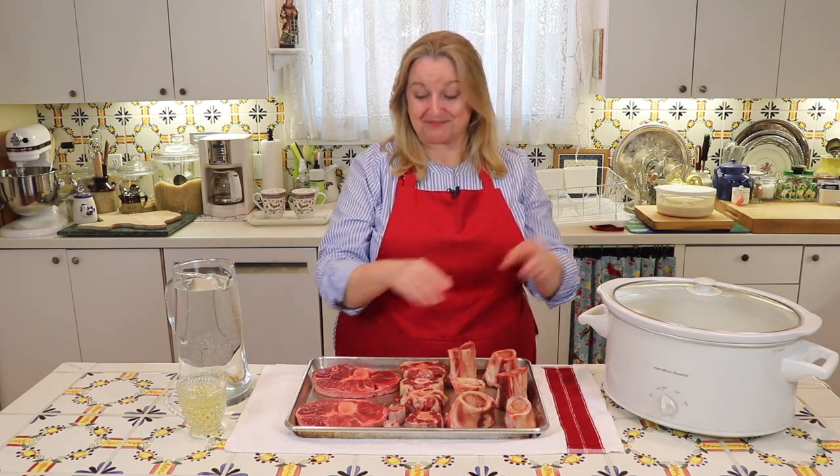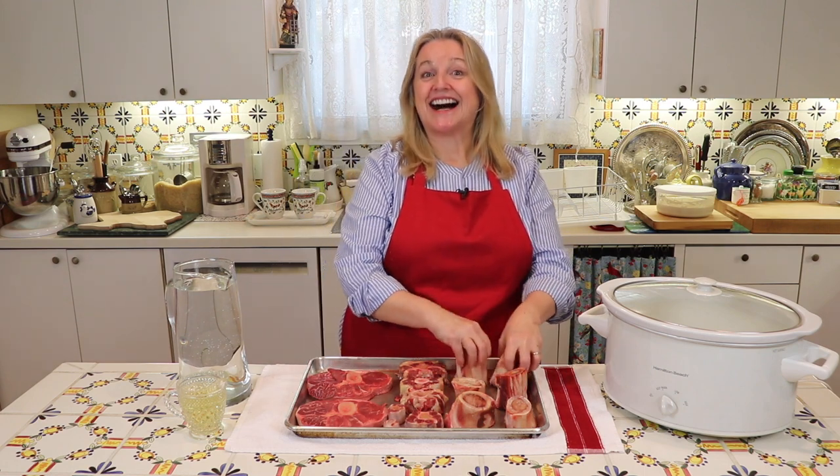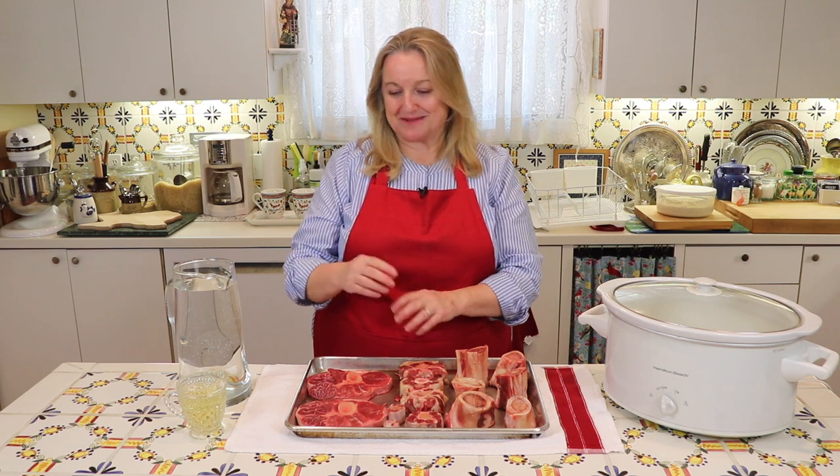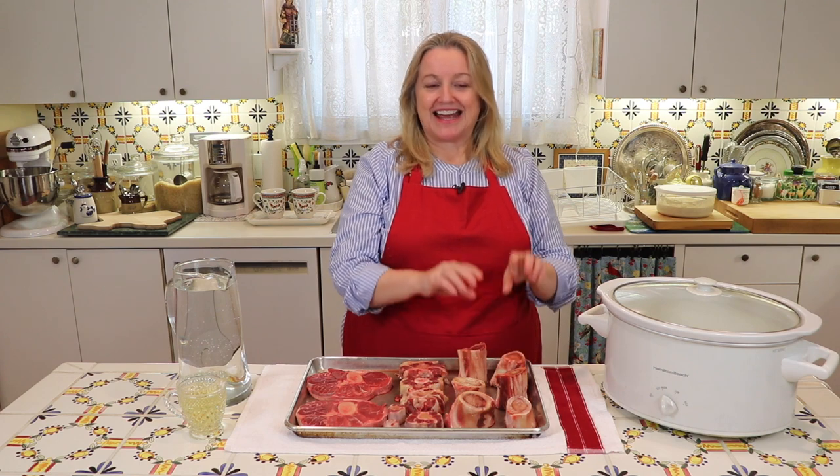So to recap: broth — meaty, small bone, high in protein. Stock — mostly bones, little tiny bit of meat, brown them in the oven, add your water, add a little bit of acid, simmer two to three hours, and what do you have? You have a gelatinous stock. Broth is high in protein, stock is high in gelatin. So depending on what you want — a nice meaty flavored broth to make a hearty soup like a beef barley, you'll want to make a broth. You want to make gravies, stocks, or an aspic — that is where your stock comes in and it's perfect for it.